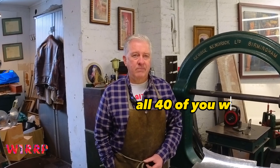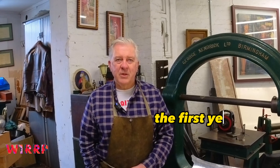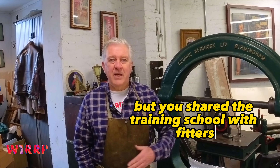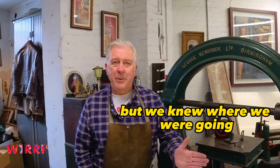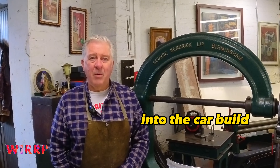All 40 of us shared the first year with broad-based training in the training school, in conjunction with day release at Willesden College in North West London. You knew what you were going to be, but you shared the training school with fitters, mechanics, trimmers. We did a bit of trimming, electrical work, mechanical work, and machining with lathes and shaping machines — to give us a full introduction into the car build.